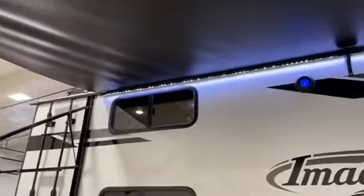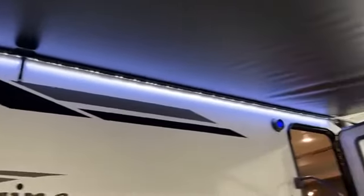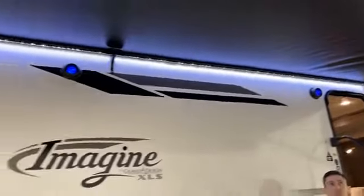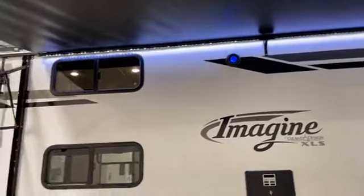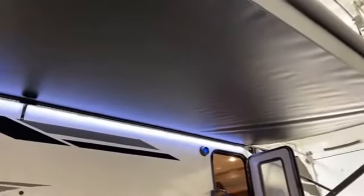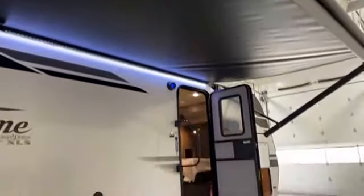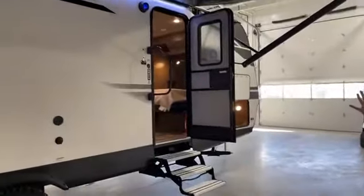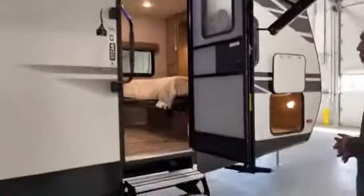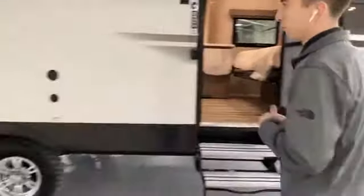Speaking of the awning, you have an LED strip on the inside of the wall — a lot of campers put the LED strip on the other end so you always have to put out your awning to utilize it, but not on this one. The black fabric means if you get leaves rolled up inside, it's not going to stain and will stay looking good for years. Your outside speakers are paired with the inside stereo system, all Bluetooth connectable.